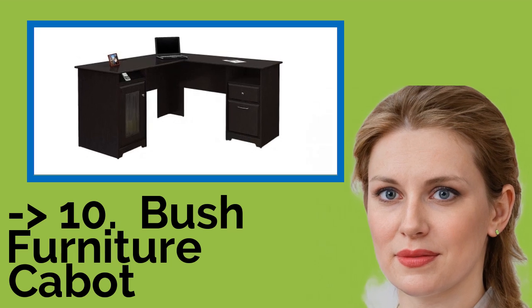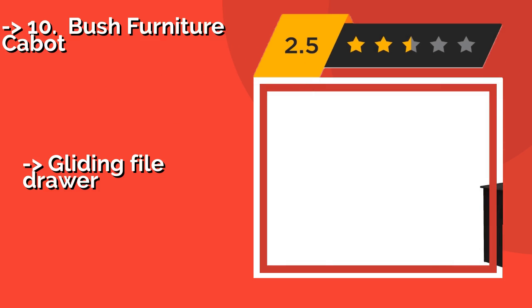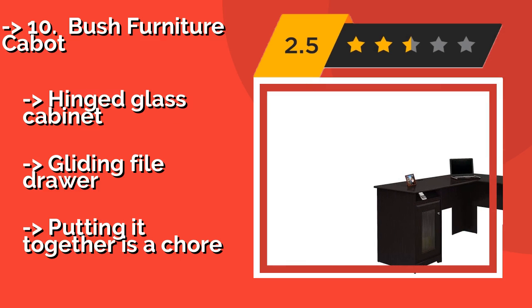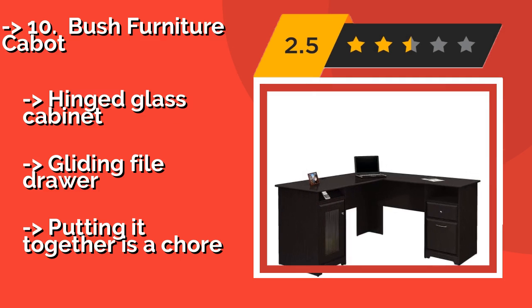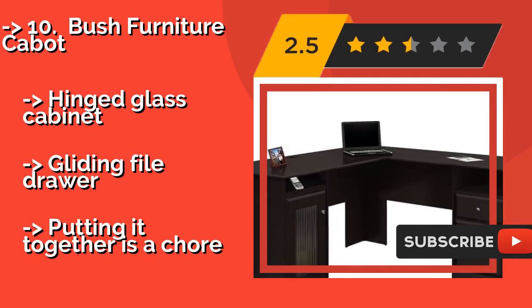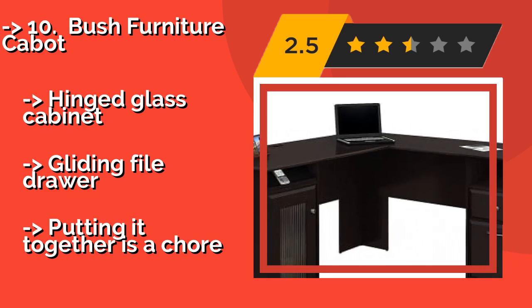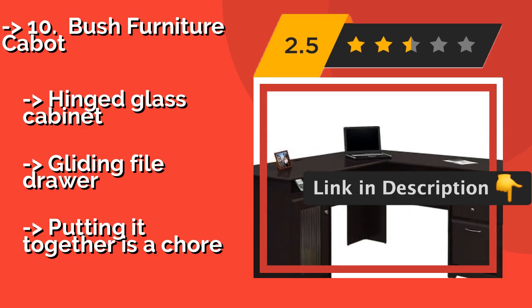The list starts with the Bush Furniture Cabot, available in your choice of three wood finishes. Around $212, it adds a touch of elegance to any room you decide to put it in. Despite its classic look, it boasts many nods to modern life, such as an integrated four-port USB hub and a soft tray for electronics. It also features a hinged glass cabinet and gliding file drawer, but putting it together is a chore.